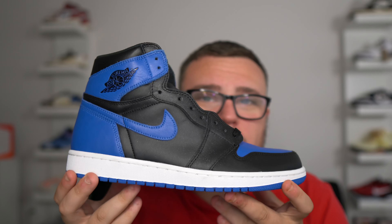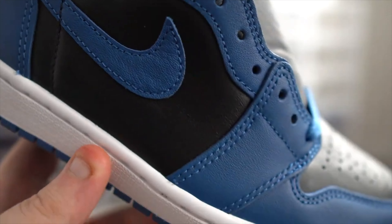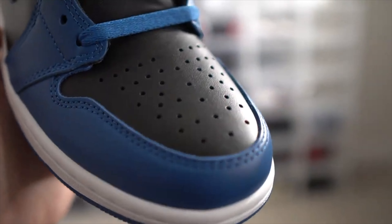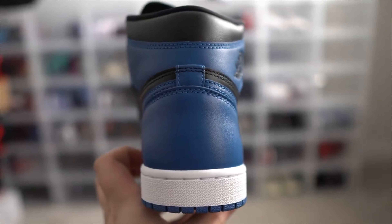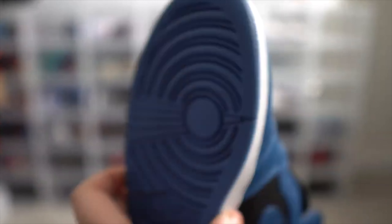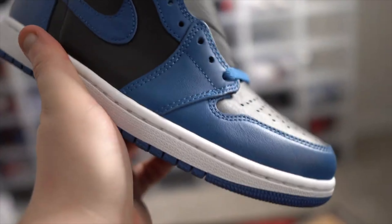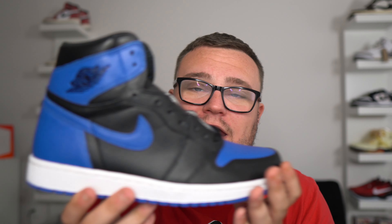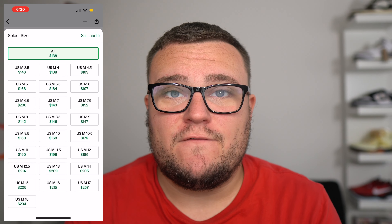If you like the Royal ones, you'll probably like the Dark Marina Blue Air Jordan 1. They have a little bit more blue compared to the Royal, and the market has really dropped on this sneaker — they're going for under retail. When they first released, market was around $220, but they have dropped over time. For under $200, it's a steal for a very similar colorway to an OG. Be sure to cop the Marina Blue Jordan 1s if you're looking for that black and blue look similar to the Royals at a very affordable price point.